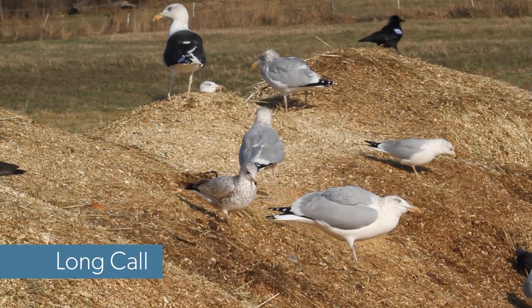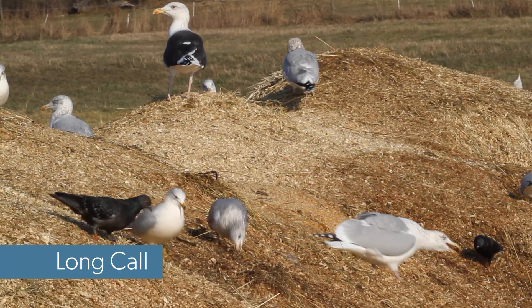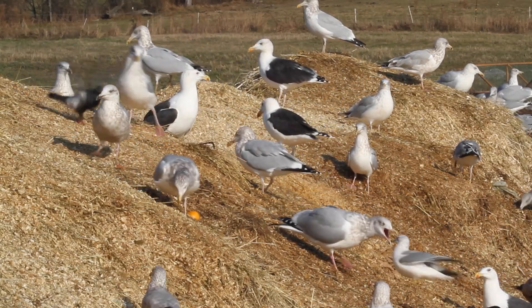Another threat display is the long call. A herring gull sticks its bill out and down, then swings it high over its head trumpeting a loud vocalization. The long call is given as a threat or a challenge to another gull coming close, or as a celebration of having beaten a rival.